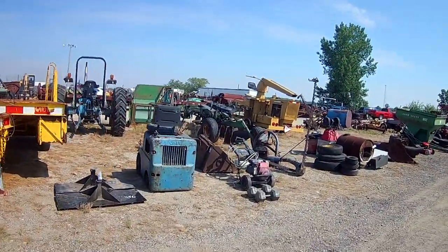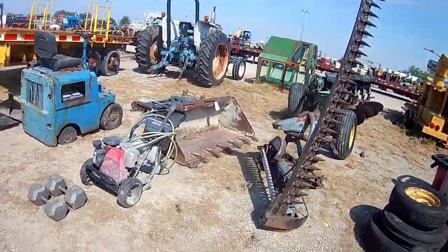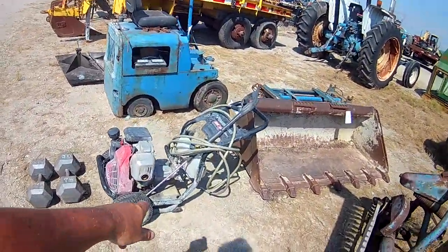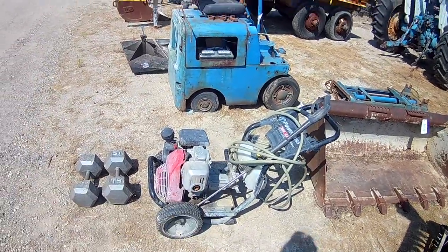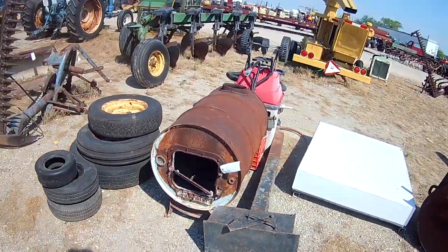Old tow motor there, pretty cute. Pressure washer — who was shopping for one of them? These pumps are rebuildable — well, not really. That's an axial pump. But that's all the oil and — piece of junk there — but you know, it'll get your shop warm.